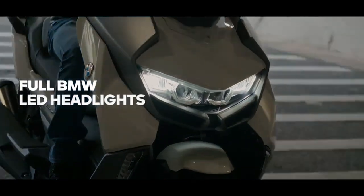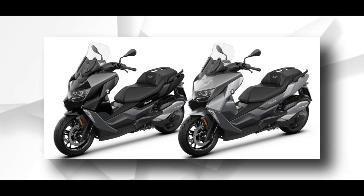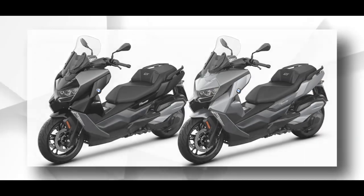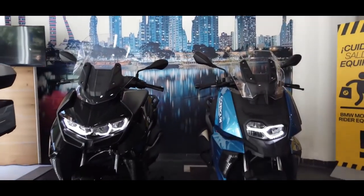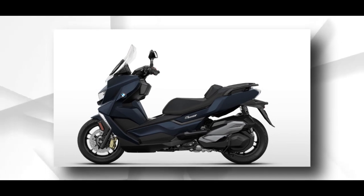The C400GT was previously available only in two color options: Style Triple Black and Alpine White. Now, a new paint scheme has joined the palette, which goes by the name Imperial Blue.